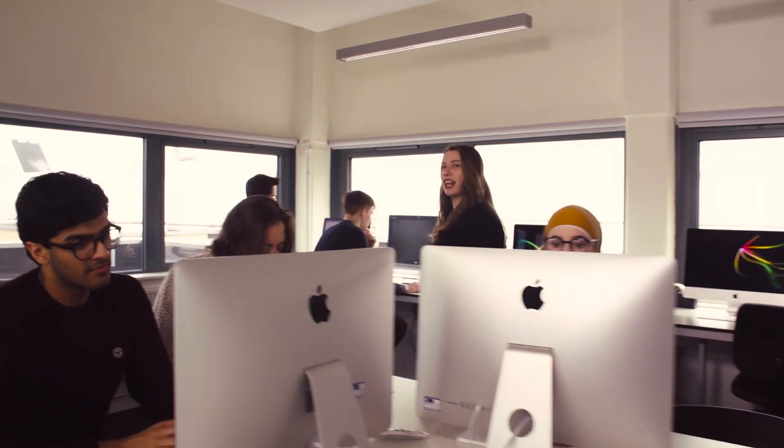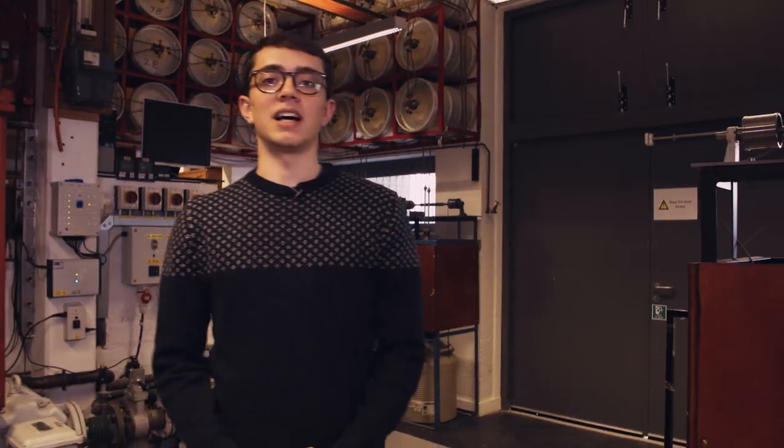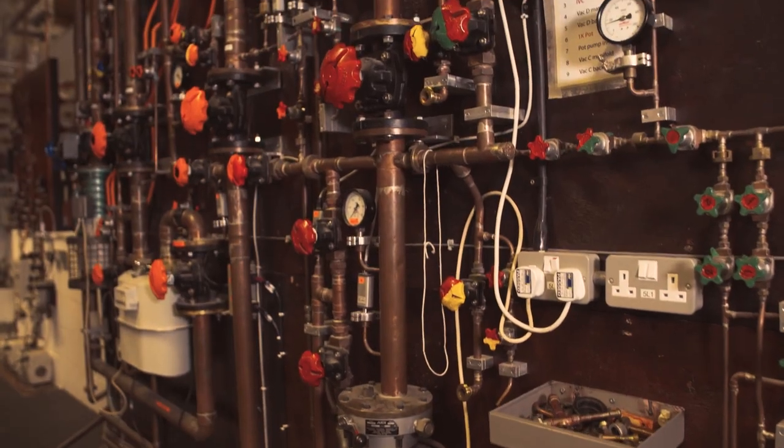Here in the Astrolab we use real-life data from La Palma, the VLT and Hubble. Here in the low-temperature labs we have four fridges, one of which is the coldest dilution refrigerator in the world.